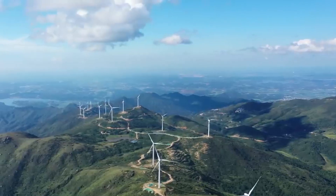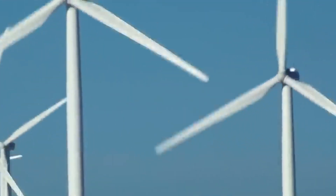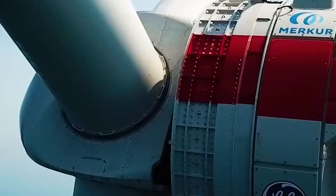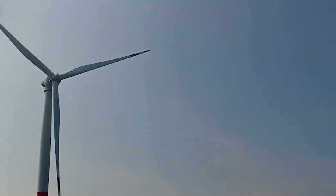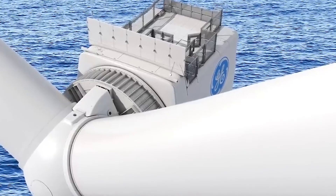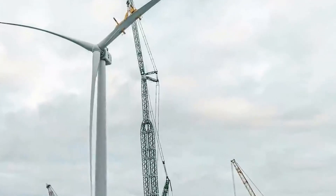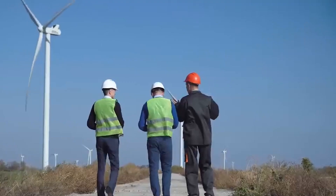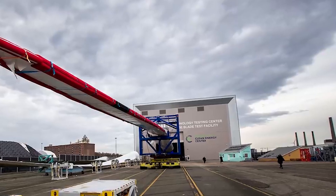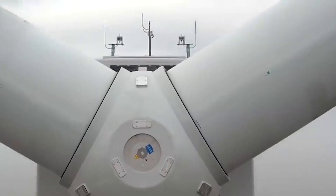The quest for sustainable solutions to blade waste remains a vital undertaking for the wind energy industry, shaping not only its image but also its future viability. This initiative exemplifies the sector's ongoing commitment to sustainability. The industry recognizes the significance of addressing blade waste as part of its broader responsibility to the environment. By proactively seeking and implementing recycling solutions, the sector secures its long-term viability, ensuring wind energy remains a front-runner in the transition towards a cleaner, greener energy landscape.